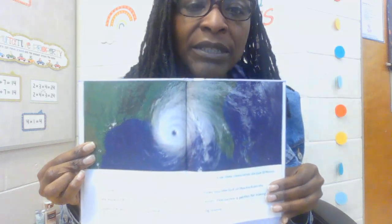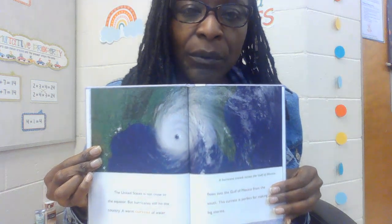The United States is not close to the equator, but hurricanes still hit the country. A warm current of water flows into the Gulf of Mexico from the south. This current is perfect for making big storms. Here you can see how the storm comes from the Gulf of Mexico and hits the states. Hurricane Harvey hit the U.S. coast in August 2017.